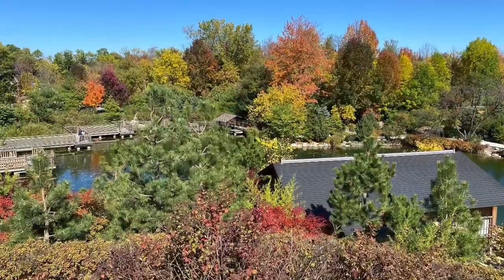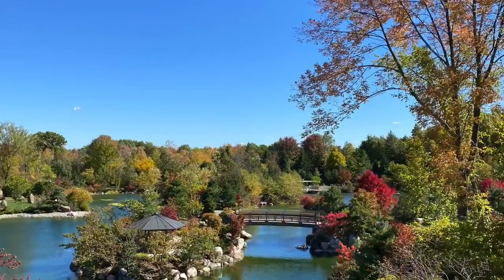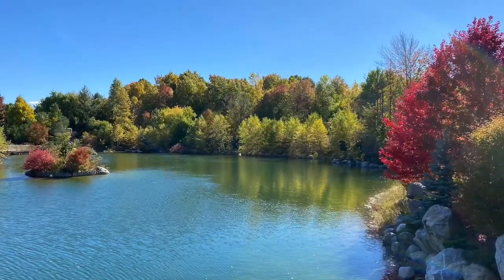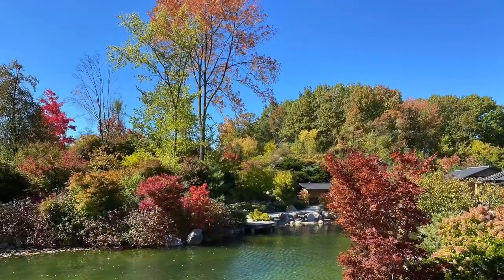Eight acres of the complex is devoted to the Richard and Helen DeVos Japanese Garden — surely beautiful any time of year. The fall colors during my visit brought extra life to the park.